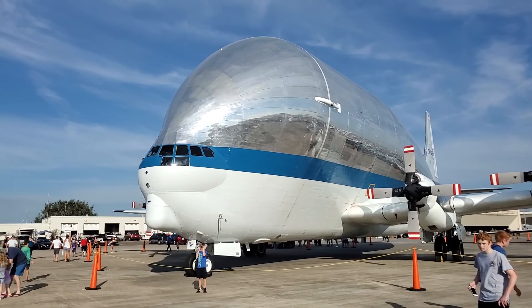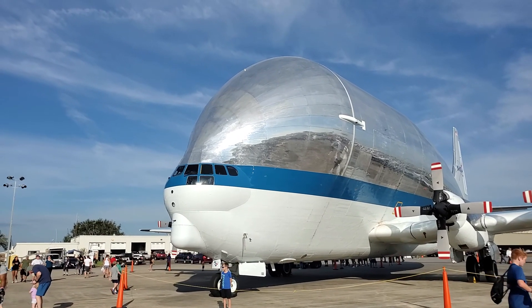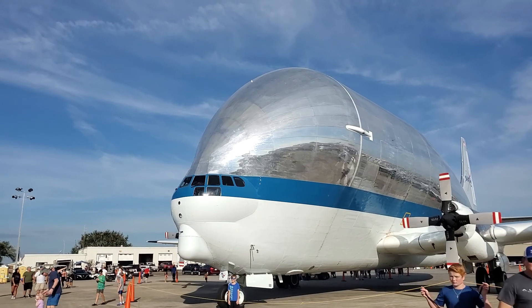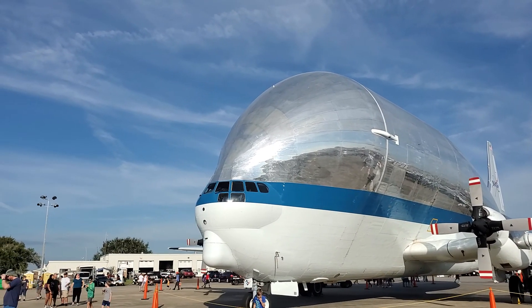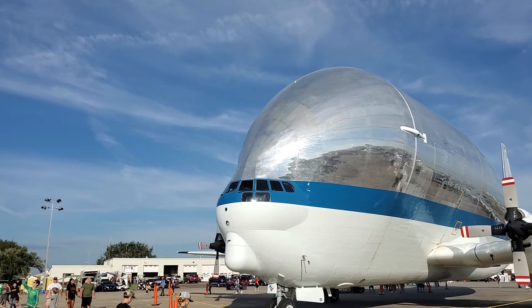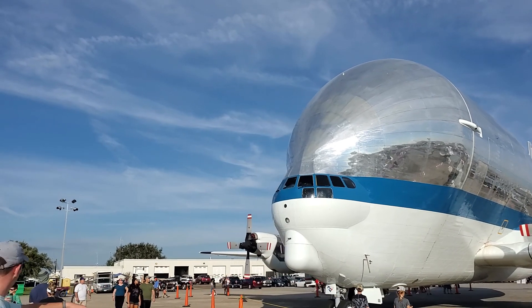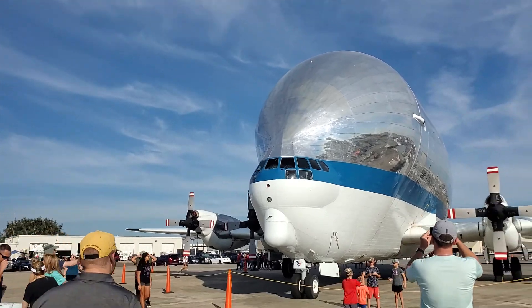Now this is the famous GUPI. It's operated by NASA. They carry a lot of high capacity loads, and they utilized it back in the 1960s, 70s, and 80s. They continue to operate this aircraft. It's an amazing machine.